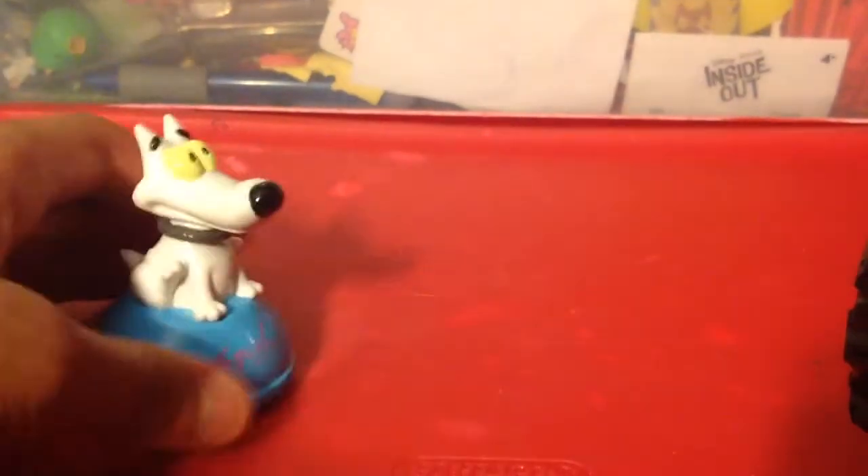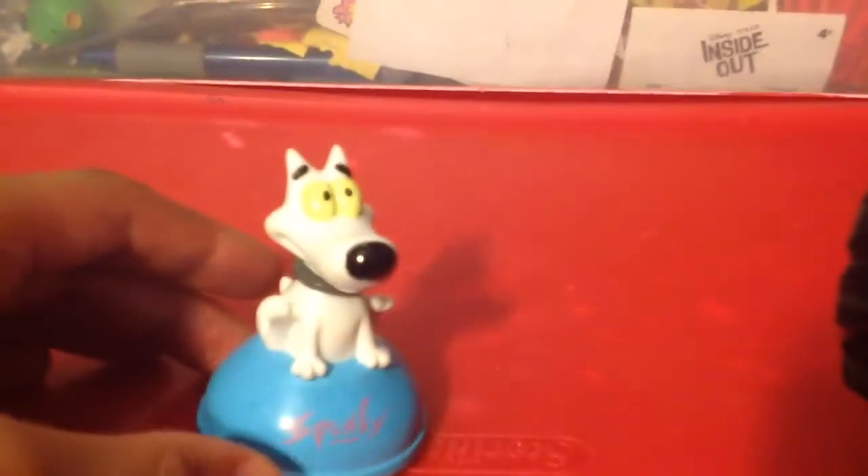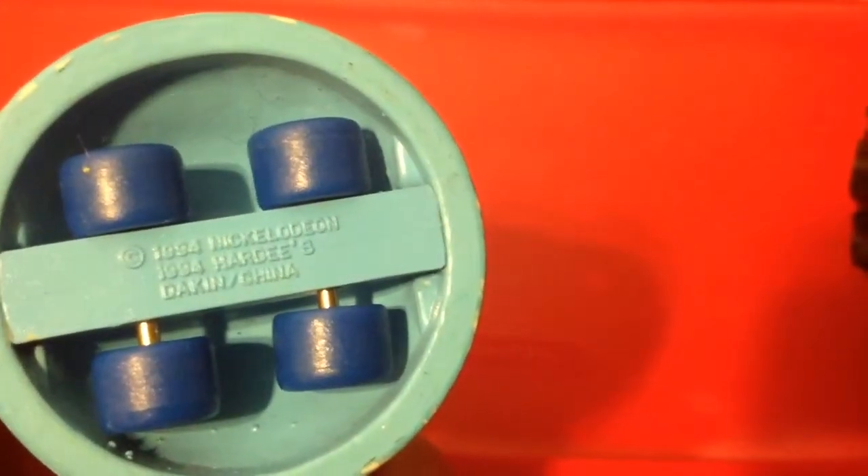Here's his blue dome — it has his name, Spunky, right here. Let's look at its wheels. It's a rolling figure.